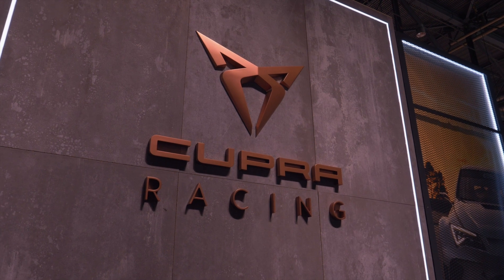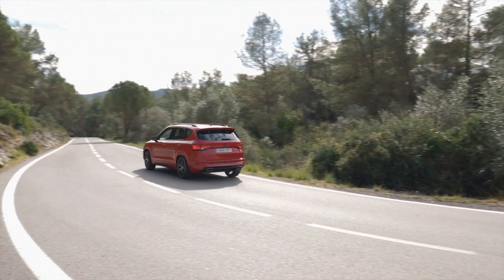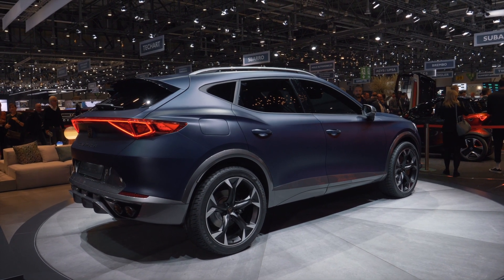About a year ago, SEAT introduced its new performance brand Cupra, and shortly after, the brand's first production vehicle, the Cupra Ateca, rolled onto our roads. Now Cupra is showing a new concept in Geneva — the Cupra Formentor, a mix of an SUV and a sports car.